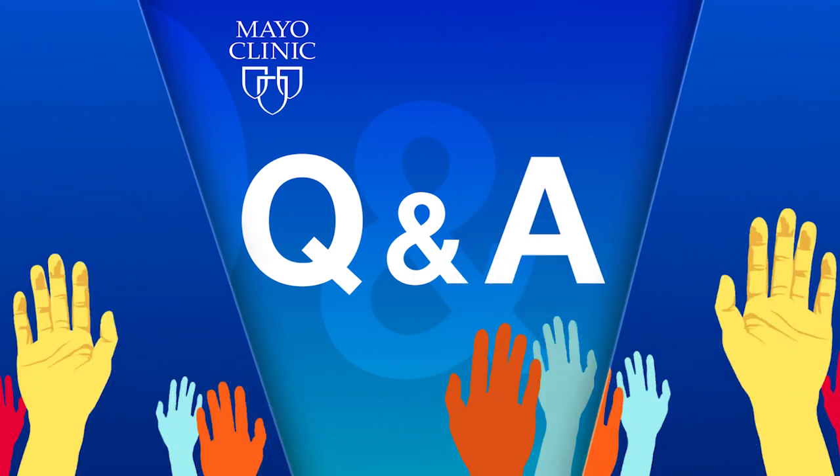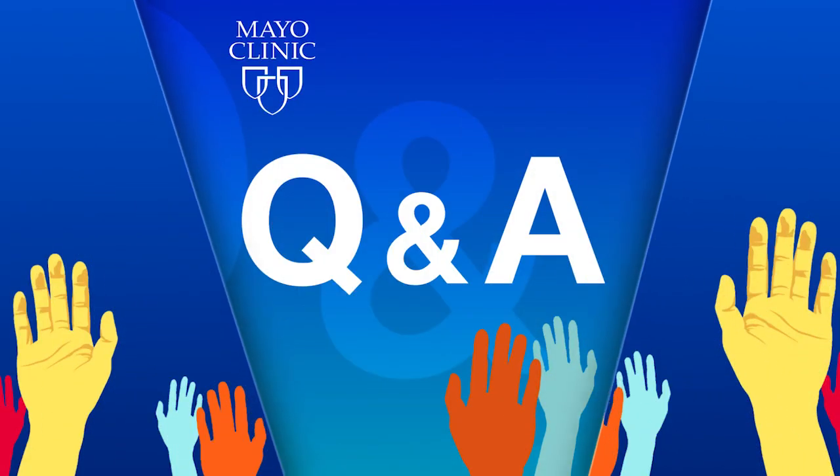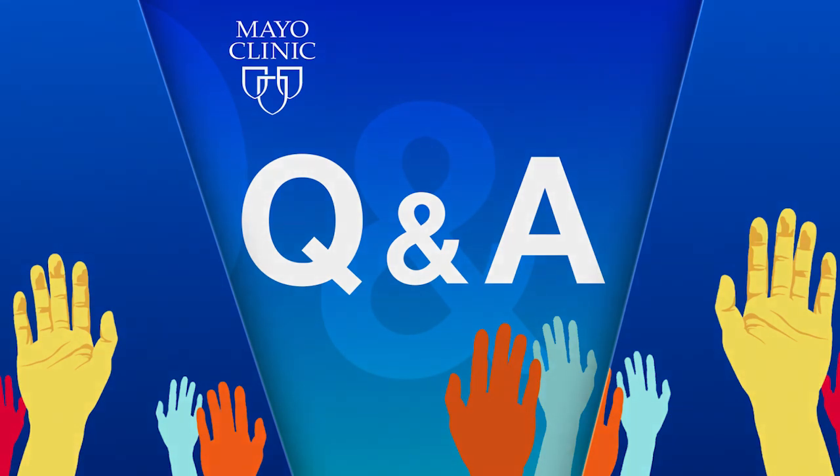Coming up on Mayo Clinic Q&A. What we do is we take out the stem cells, put them in the freezer to protect them, and then give higher doses of chemotherapy that can kill the cancer more effectively, and then infuse the stem cells back into the patient to allow them to repopulate the bone marrow after the chemotherapy has been cleared. That way you get to use much higher doses of chemotherapy and much more effective killing of malignant cells, but at the same time sparing the bone marrow of the toxicities of the chemotherapy. Bone marrow transplants are life-saving treatments for patients with blood cancers and other diseases.